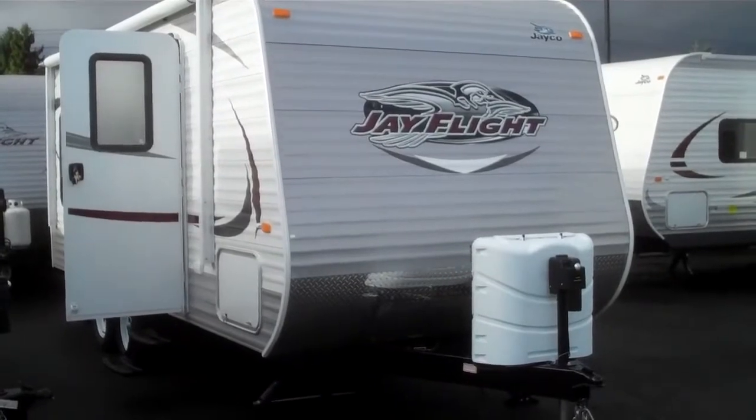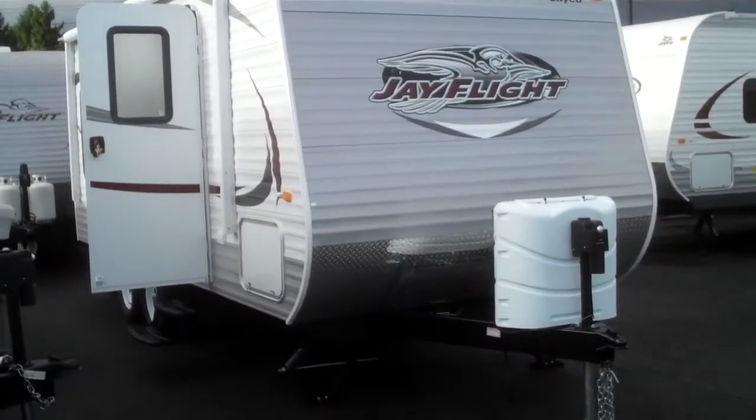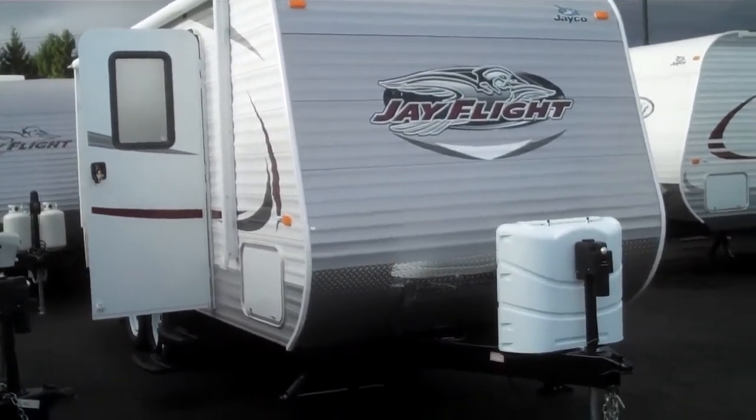Alan Warren, Valley RV Supercenter at 619 Washington Avenue. Today we're going to be doing a walkthrough on a 2014 Jayco J Flight. This is a model 19RD.